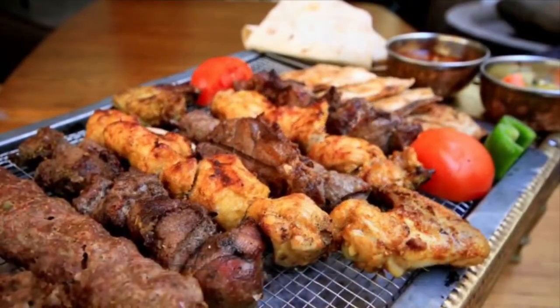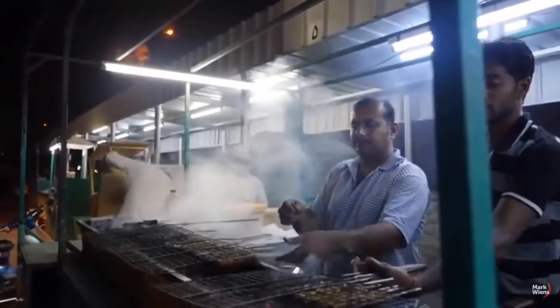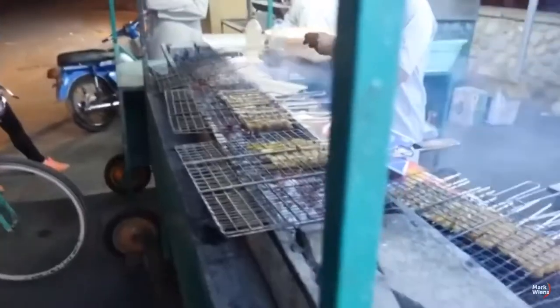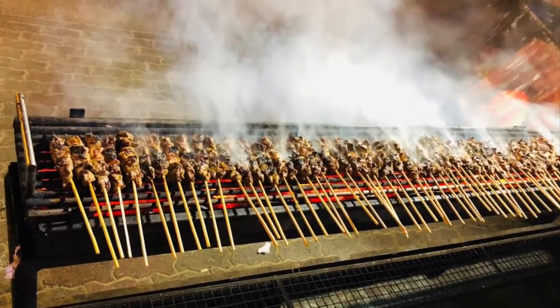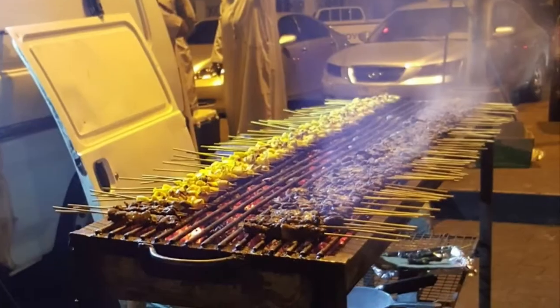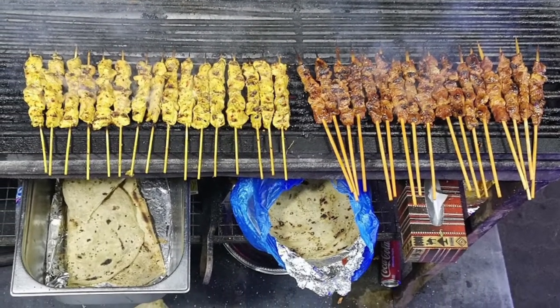First on our list: Miskak. A popular street food in Oman is Miskak, which is grilled pieces of marinated meat — normally chicken, mutton or beef — on long wooden sticks. Served hot with tamarind chutney, you can choose whether you want to eat it off the stick or with fresh Arab bread.